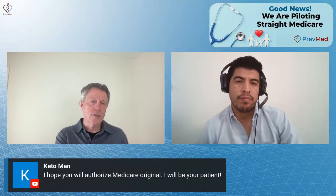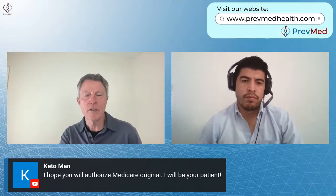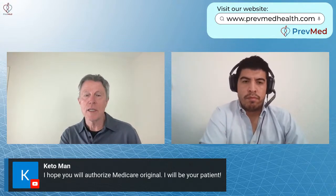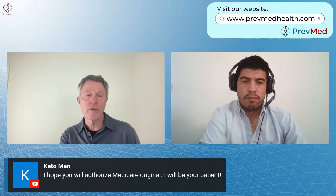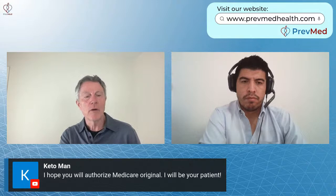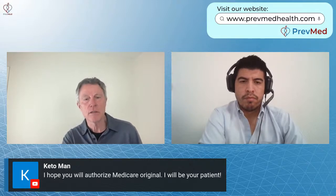Keto Man says: I hope you'll authorize Medicare Original — I will be your patient. That's exactly what we're doing. It's going to be longer for those in Medicare Advantage. We are already seeing some straight or traditional Medicare Original patients. We're doing that, and if you'd like to see us, give us a call.